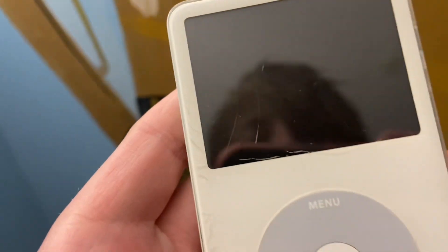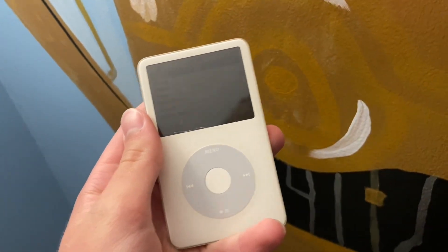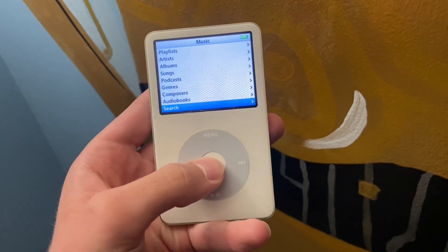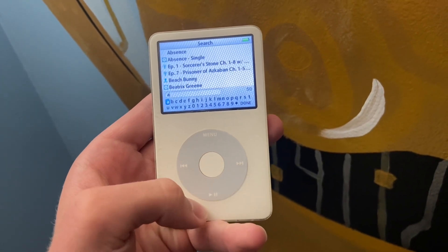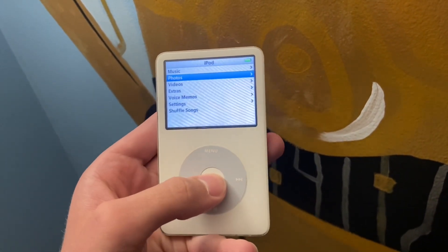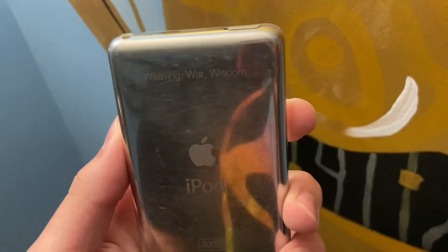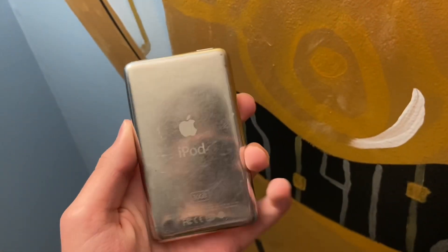Honestly, I just made this video to show you guys what this iPod is, because sometimes stuff like this gets forgotten — the slightly older technology you don't really use anymore. I wouldn't call it vintage because it's not old enough for that. If you want to get one in 2023, it's not a bad decision honestly, but it's not a necessary thing — you have Spotify and whatever.